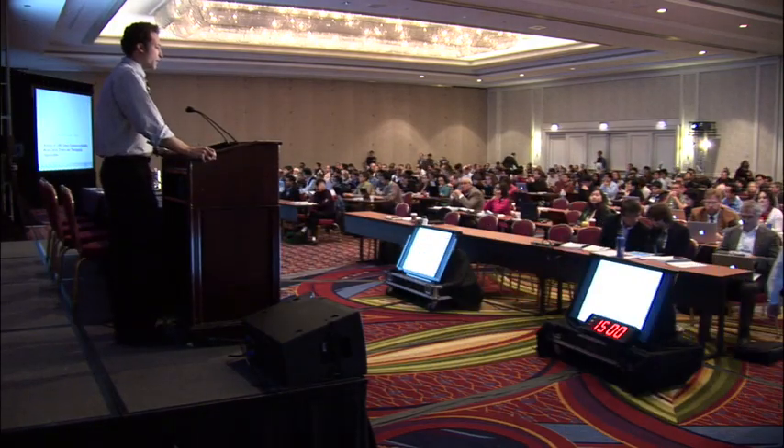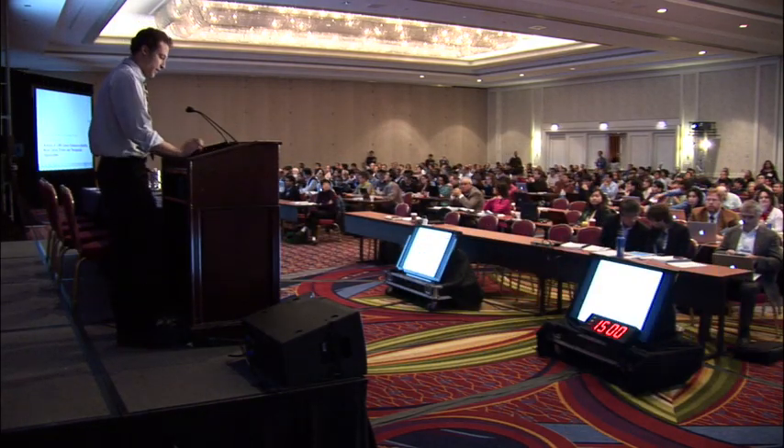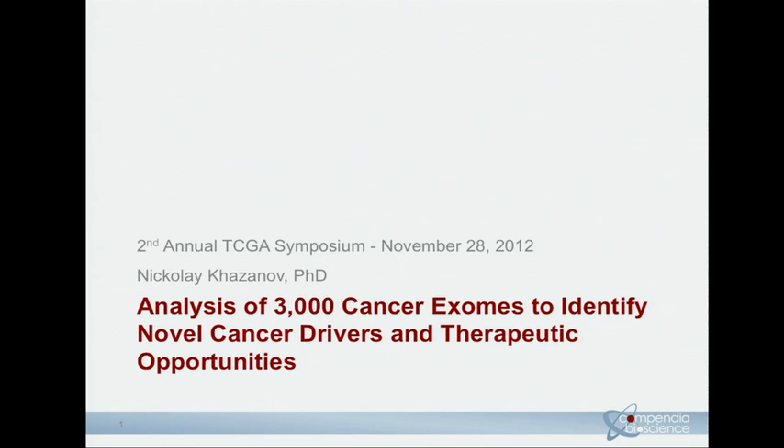Hi, everybody. I'm Nikolai Kazanov. I am a bioinformatics scientist at Compendia Bioscience, now a Life Technologies company. I'm very excited to share with you some of our work that we've been doing over the past year with TCGA data, and specifically some of our pan-cancer analysis of 3,000 exomes.